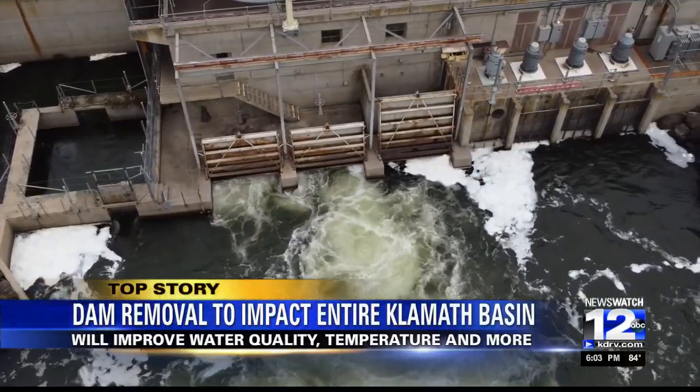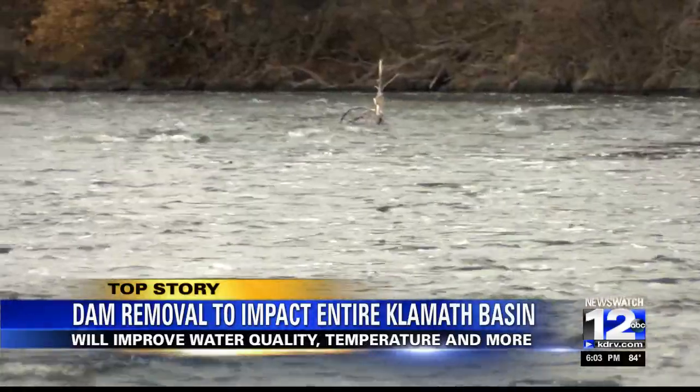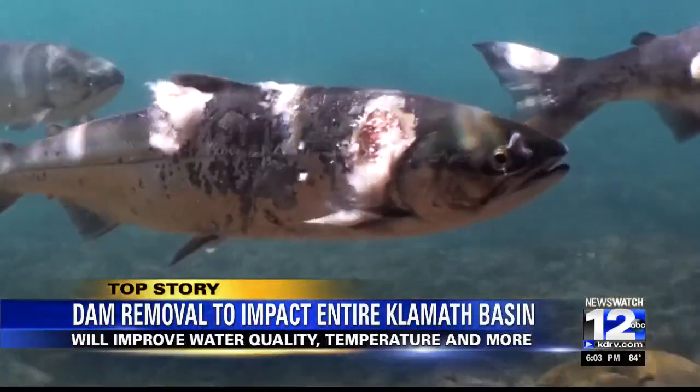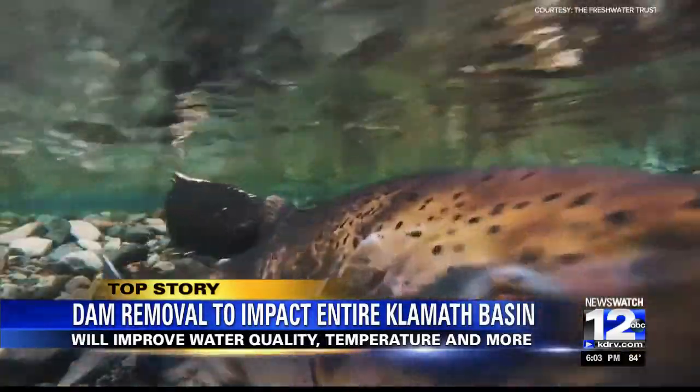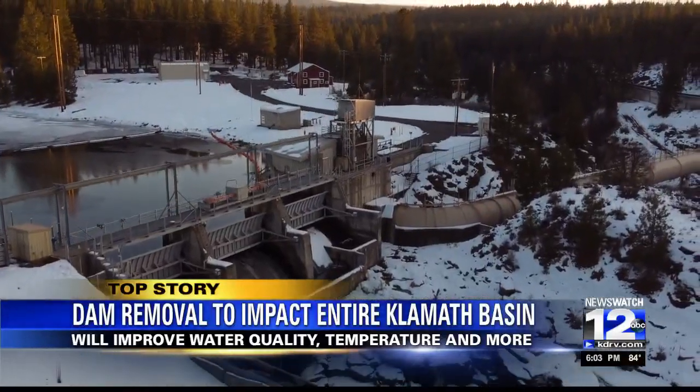The largest dam removal project in history is already underway on the Klamath River. While the project aims to bring back the salmon population to the Klamath River, it turns out this project is also the first step in restoring the entire Klamath Basin.